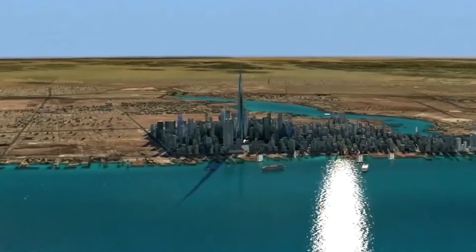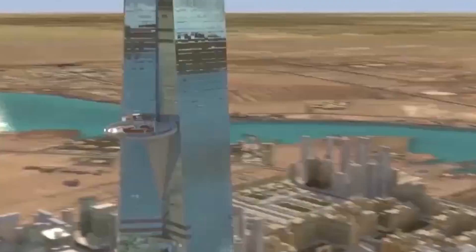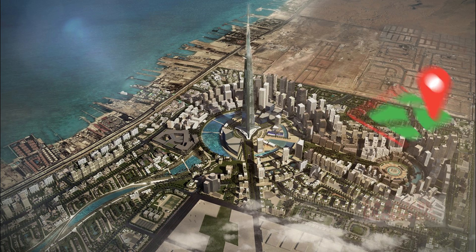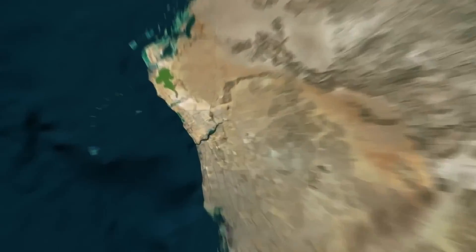Jeddah Tower will be the centerpiece of a $20 billion mixed-use district called the Jeddah Economic City, located on the coast of the Red Sea. An ambitious project intended to revive Jeddah's urban core, proposed for a vast area of undeveloped waterfront land spanning 5.2 km², located approximately 20 km north of the port city of Jeddah.